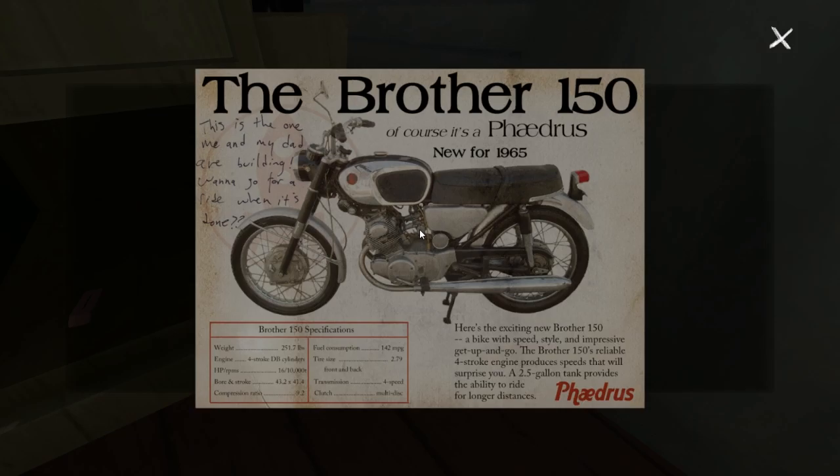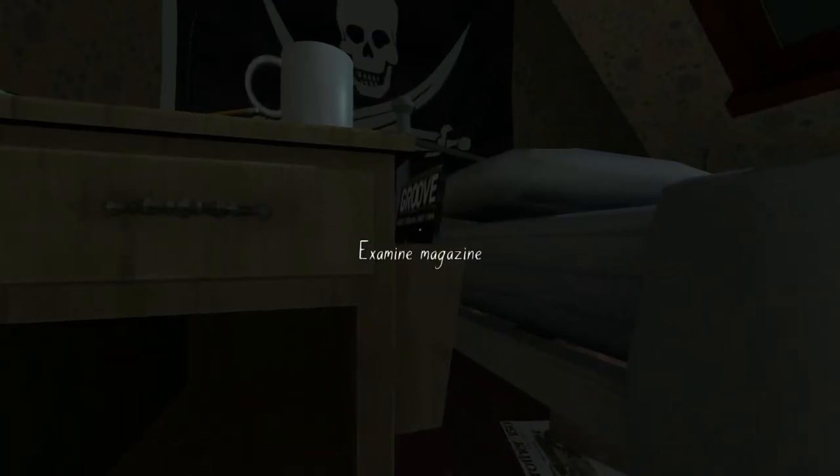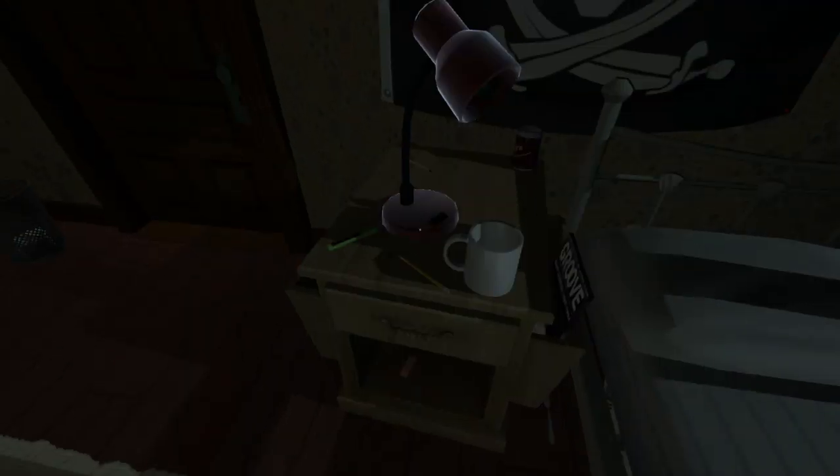Let's check this brochure - so that's about a motorcycle. This is the one me and my dad are building - wanna go for a ride when it's done. So I'm guessing either Lonnie or Sam are building that with their father. That's quite cool that they're building a motorcycle.